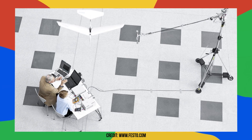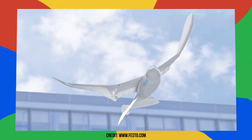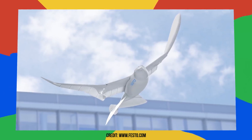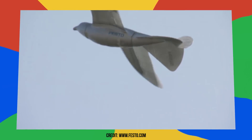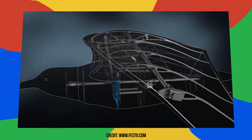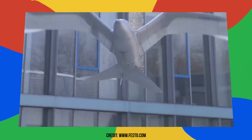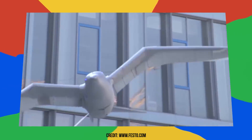Finally, and probably the coolest flying robot ever created by Festo, is the smart bird, inspired by the herring gull. With impressive aerodynamics and maximum agility, it's able to take off, fly, and land with not only its wings going up and down, but also twisting by using an active articulated torsion drive, providing lift and propulsion. All this combined means that Festo has officially deciphered bird flight.